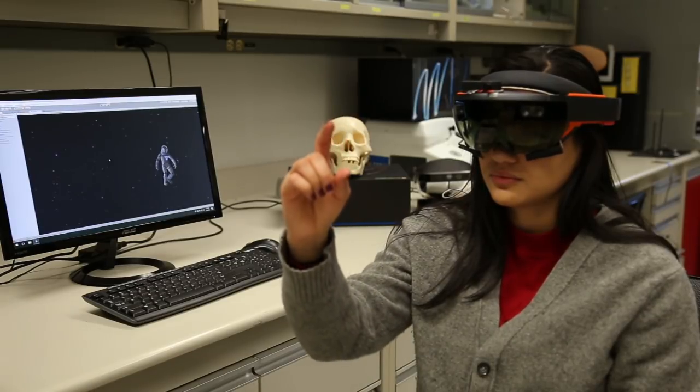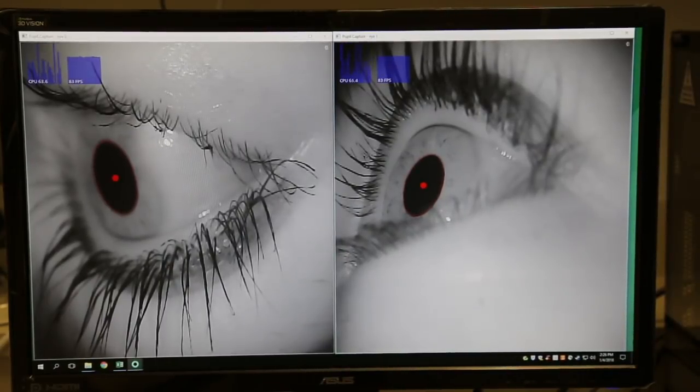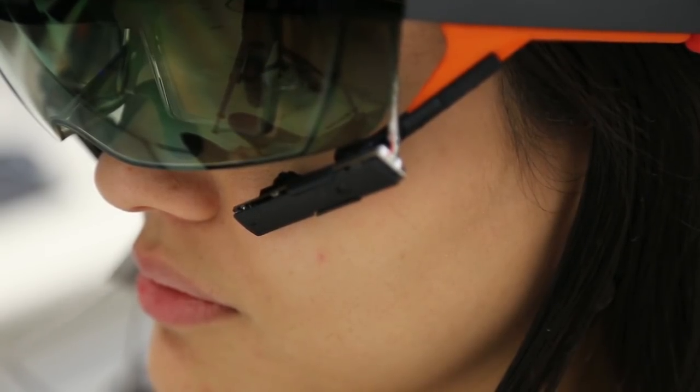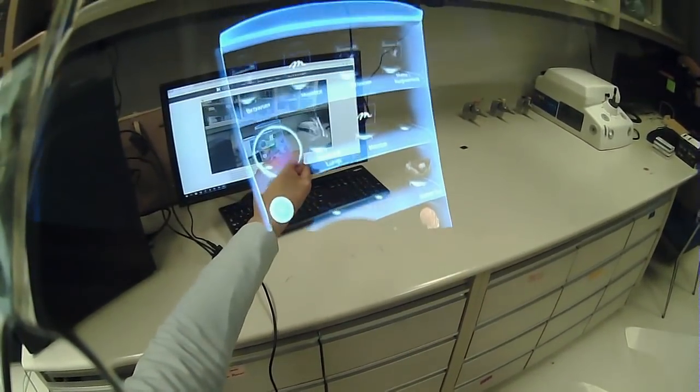For this project, we will use eye tracking technology and augmented reality. Eye tracking provides us the information about what a person is looking at and measures stress and attention during task performance. On the other hand, augmented reality allows us to interact with virtual and real environments at the same time.